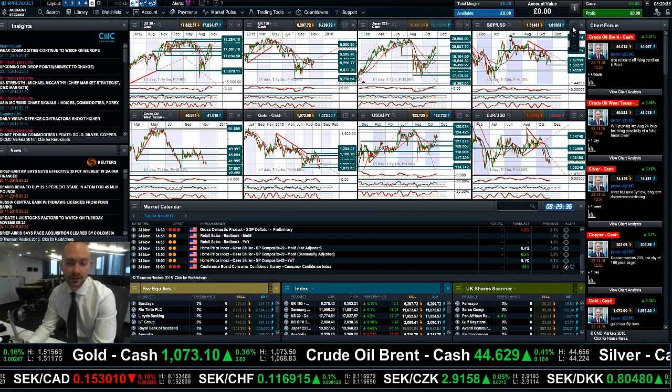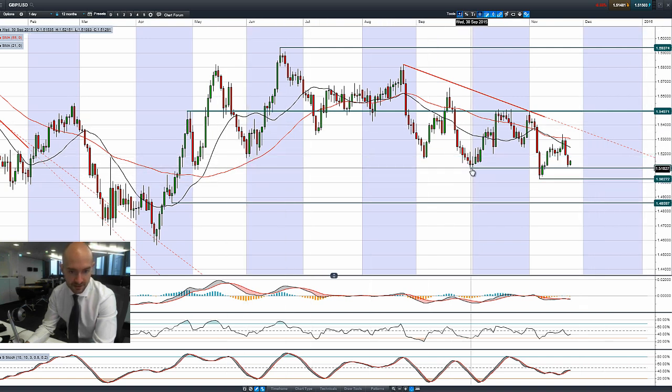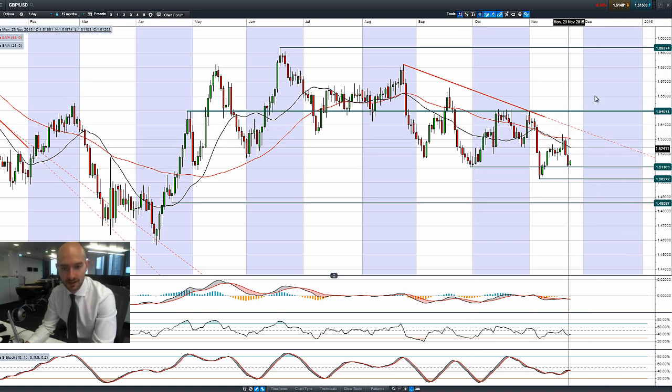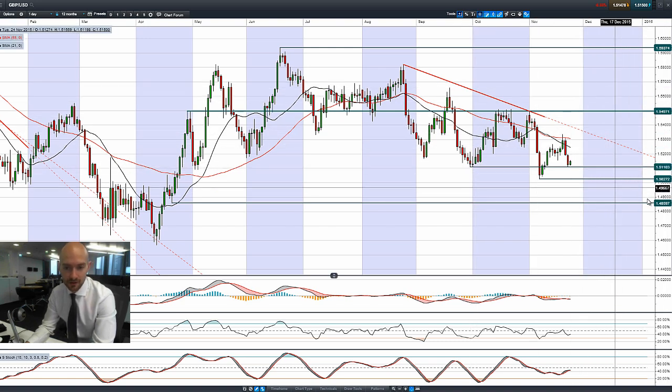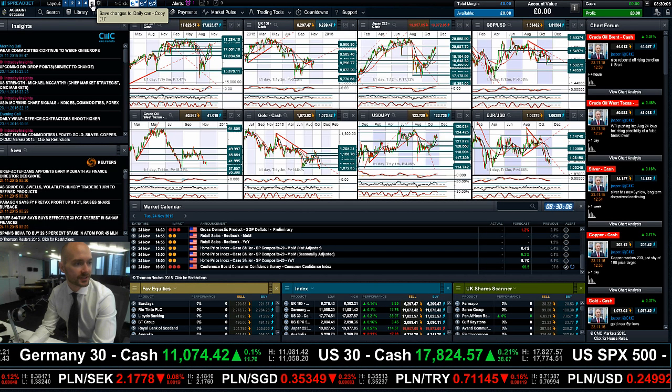Finishing up with cable. Cable had a pretty bad day on Friday and a rubbish day Monday. It's had a modest bounce this morning but nothing too extravagant. Redrawing the level, that gives you an idea of where the bounce is — that's at 1.5110, with the next potential support after that being at 1.5027.